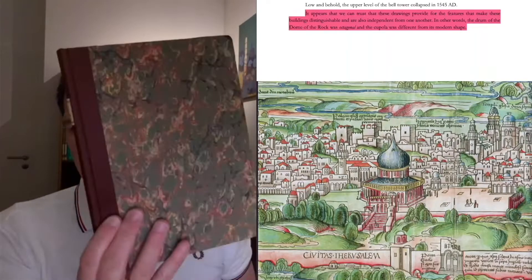But as AJ says, it appears that we can trust that these drawings provide for the features that make these buildings distinguishable and are also independent from one another. In other words, the drum of the Dome of the Rock was octagonal and the cupola was different from its modern shape. What does he think — that these poor workers in these workshops making the woodcuts for a book commissioned by Sebastian Münster in the 16th century went to the Middle East, to a hostile territory, in order to make sketches which they could then bring home and make woodcuts out of? It's absurd. Of course they took what they had available, and that was this book.